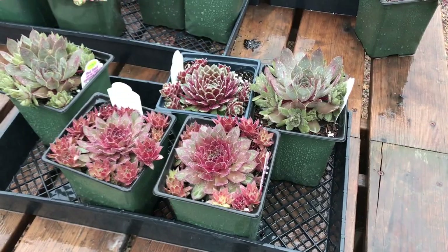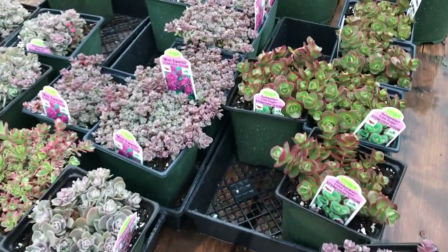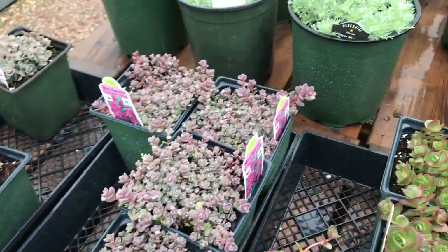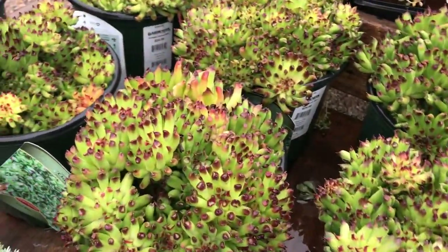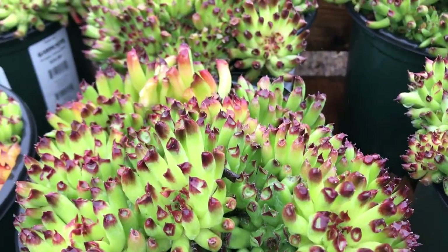These hearty succulents are very pretty. This one has a cool purple color. Oh, look at this — it's funky looking. It's a Symphytum Autodesk.